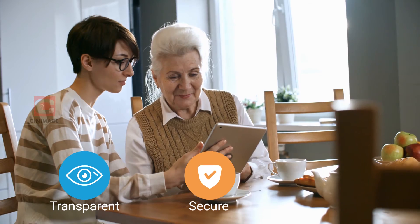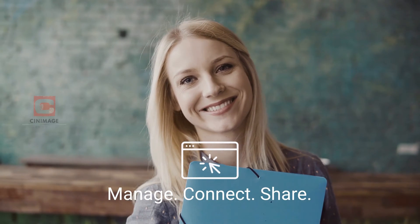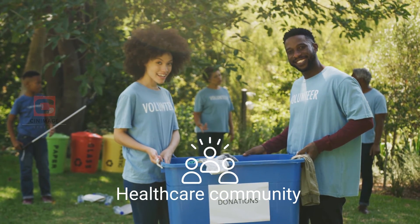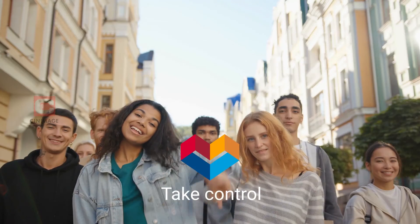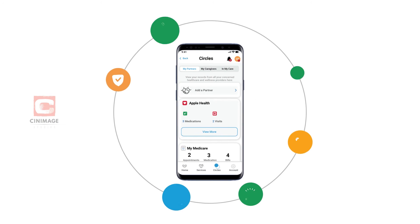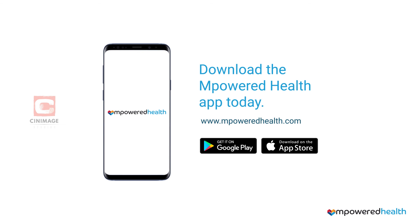Transparent. Secure. Convenient. An app that cares for your opinions. An app that has your back. An app that allows you and your family to spend more time doing the things that you like. An app that puts you in control of your healthcare experience. Come, join the revolution. Download the Empowered Health app today.